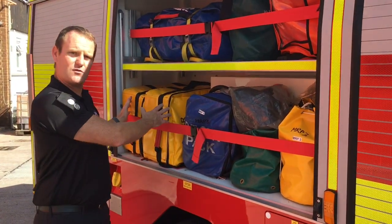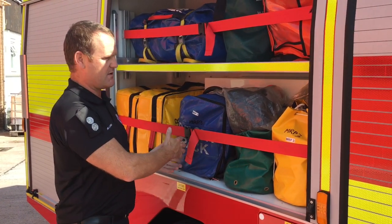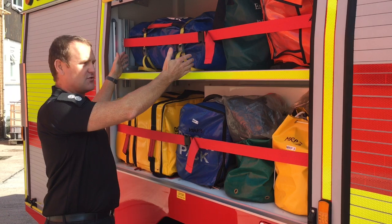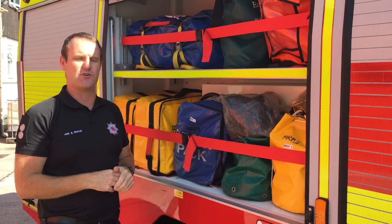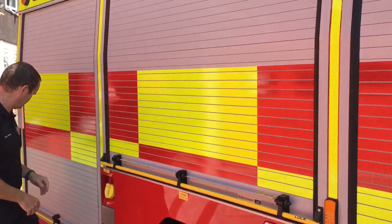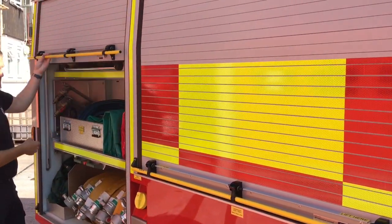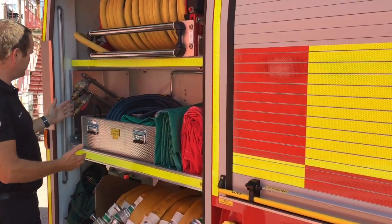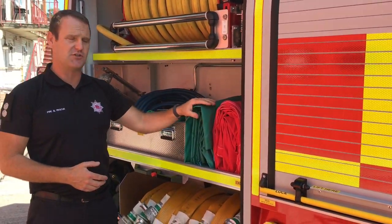So here in the middle we have water safety equipment, decon equipment, and some ropes. Up here is either gas tight suits or in this case the bariatric stretcher. In the water locker here at the back we've got the chimney equipment, fog spike, and some salvage sheets.